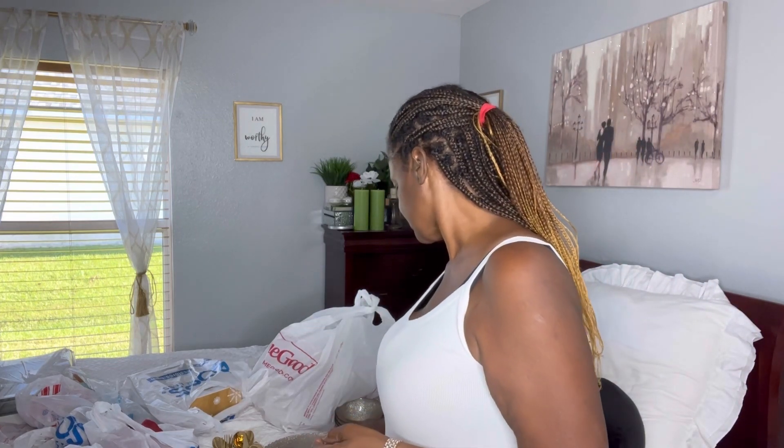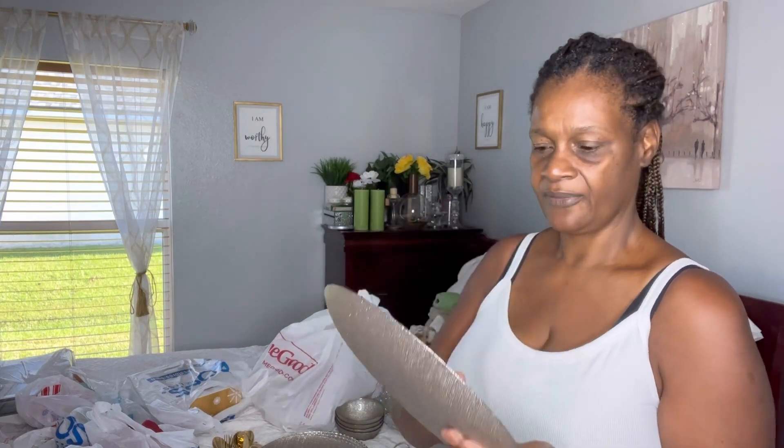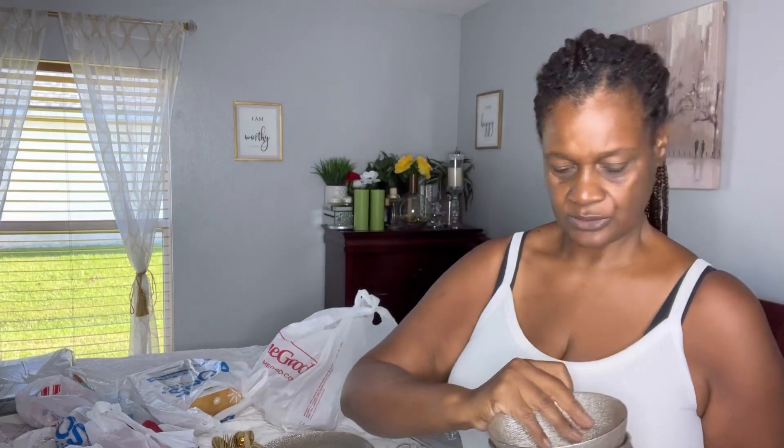First, I got these saucers right here — they come four in a pack and were $9.99, from Home Goods. I also went ahead and got four of the plates; they look beautiful. The plates were $11.99 for four. This is what I'm going to be setting the table with this year. Last year I had the traditional Christmas dishes, but this year I'm doing it a little different.